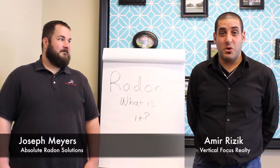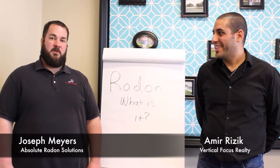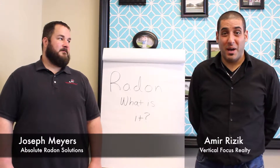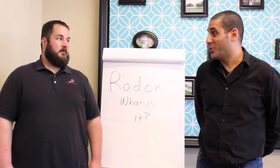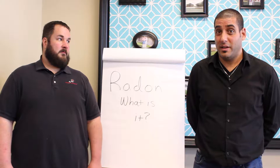Hi guys, Amir Rezek here with Vertical Focus Realty, and Joseph Meyers from Advantage Property Inspections and Absolute Radon Solutions. We are going to talk about radon today. Our first question to Joseph is: what is radon and how can we test for it?